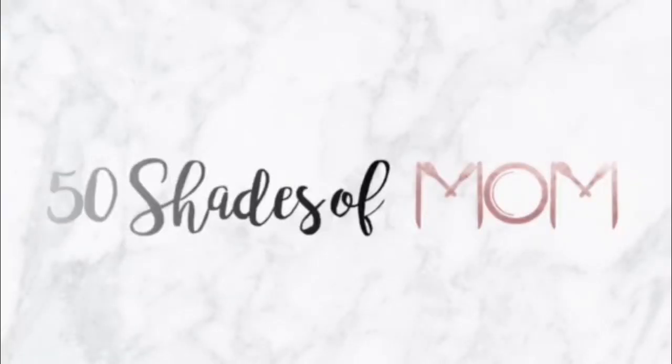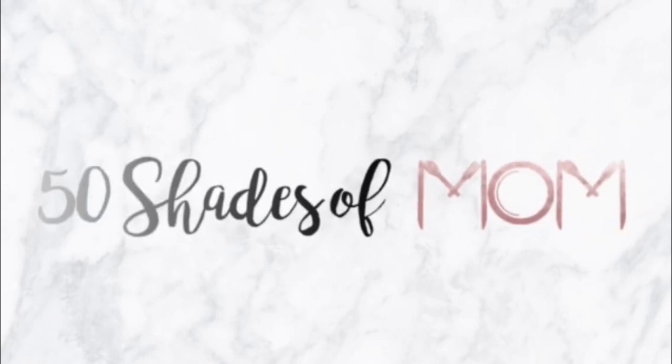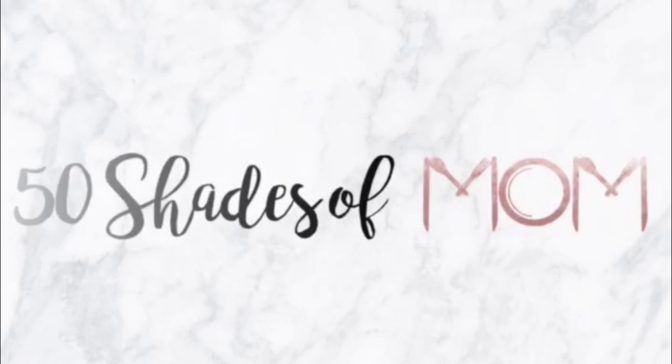I hope you guys are in the holiday spirit, and if not, I assure you, you will be by the end of this video. Hey guys, Kira here from 50 Shades of Mom, tips for all shades of mom life, and in today's video I am back to share with you a Dollar Tree haul.